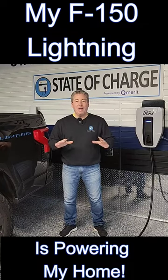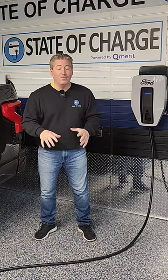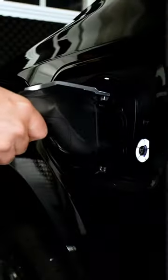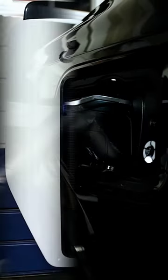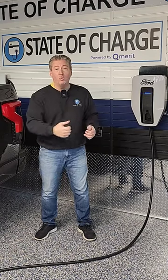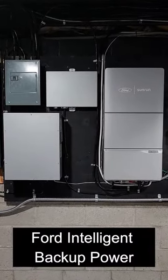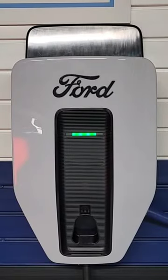My F-150 Lightning is powering my house right now. Normally, this 80-amp Ford Charge Station Pro provides power to the Lightning to charge its batteries. But right now, the Lightning's battery is sending power to Charge Station Pro, which is sending it to the Intelligent Backup Power System in my basement and powering my house during this power outage.